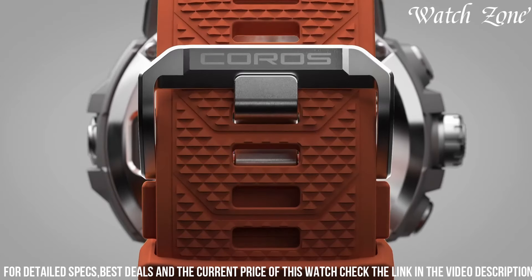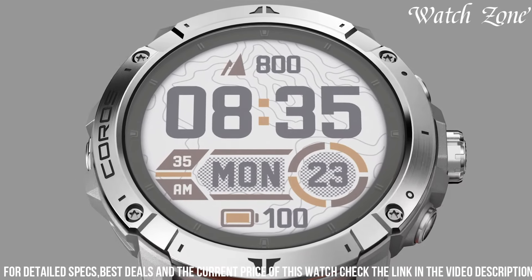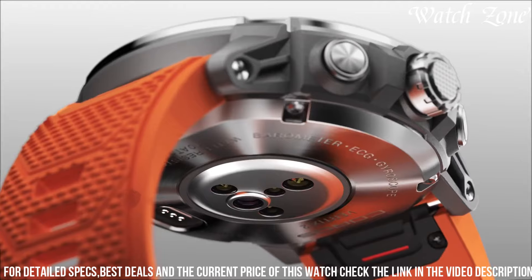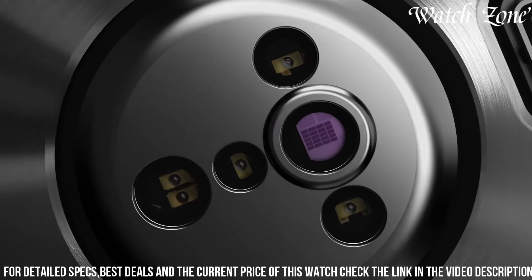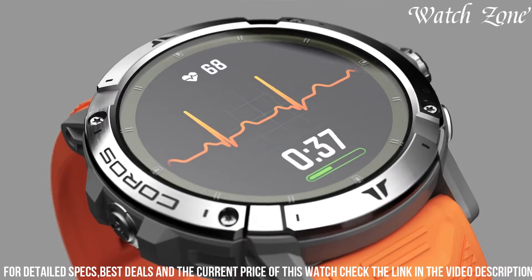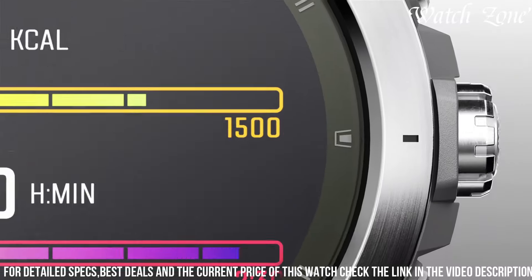With its long battery life of up to 140 hours in GPS mode, you can embark on extended adventures without worrying about running out of power. The Vertix 2 also offers advanced performance metrics, including heart rate monitoring, altitude acclimation, and sleep tracking. Elevate your outdoor experience with the Coros Vertix 2.